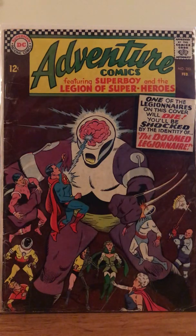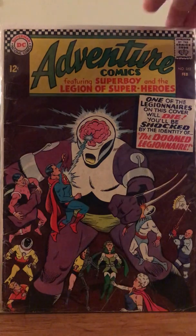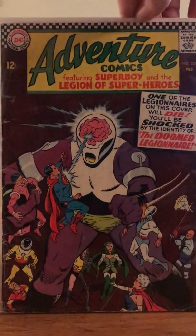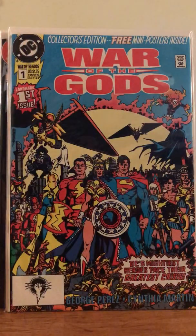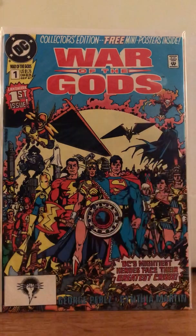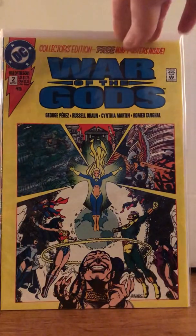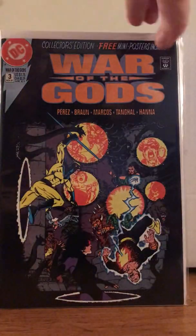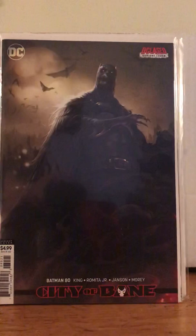Starting off, this is one that he got from Shorty — Michelle Shortbox Padawan. She's awesome. This is Adventure Comics number 353. It's got featuring Superboy and the Legion of Superheroes. Not going to lie, I'm not super familiar with the older DC stuff, especially when you start to get into the 12-cent realm — it's really not my bag, and that's okay. He got this one for me. This is War of the Gods 1 through 4 — got that Perez goodness.